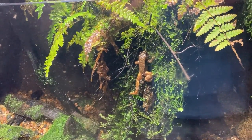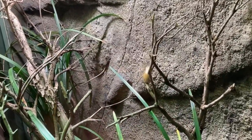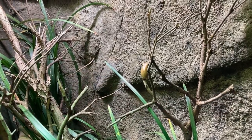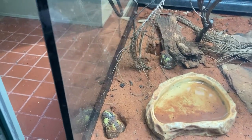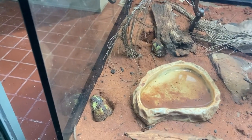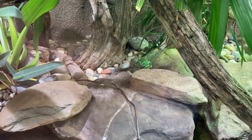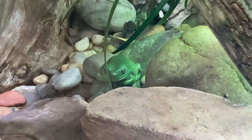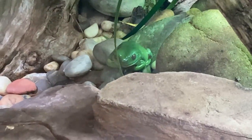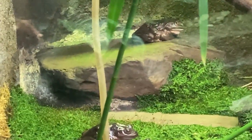They have a bau bau frog. That tiny little fella there is a dainty tree frog. Here we have some crucifix toads — they live in desert country. Green tree frogs. And there we have the southern bell frogs.